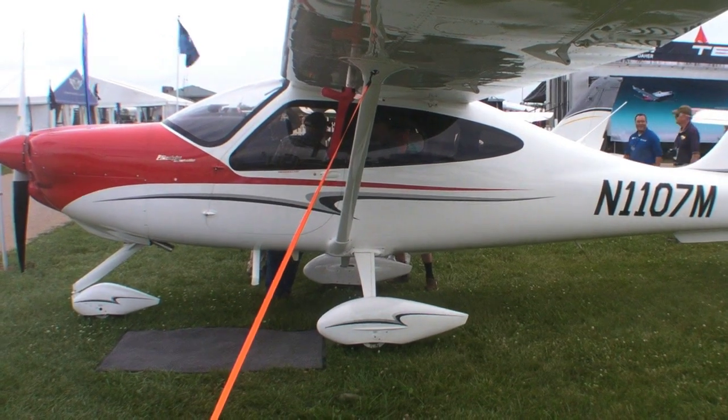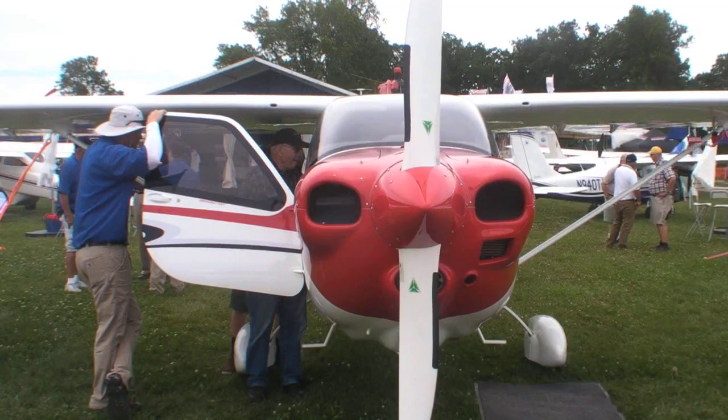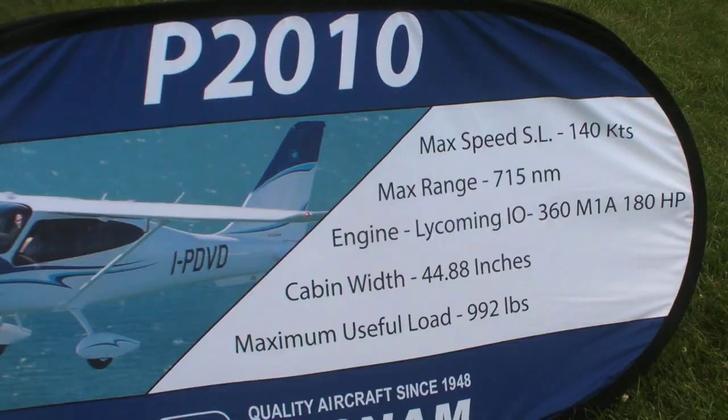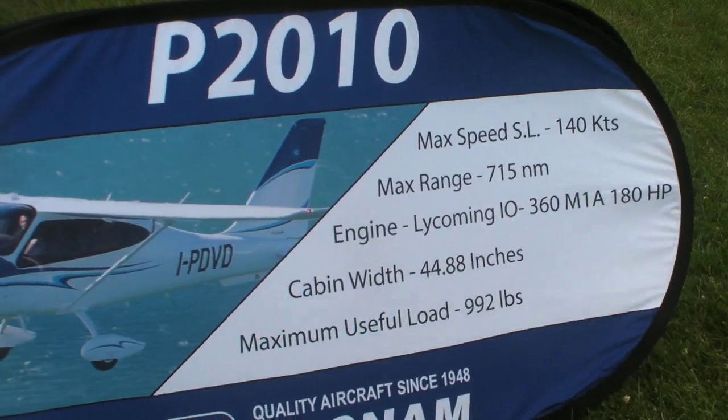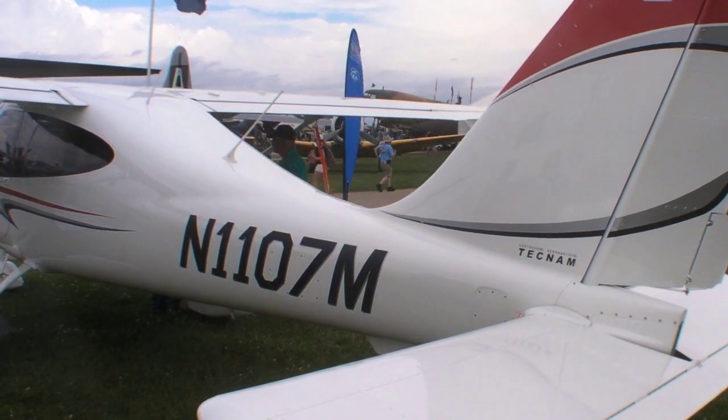Hello everyone, Elaine Co. reporting for AvWeb from AirVenture 2015 in Oshkosh. We got an update today on Tecnam's P2010, which is awaiting FAA certification. They've already delivered about 25 aircraft in Europe under EASA certification, and according to Tecnam, it'll be any day now.